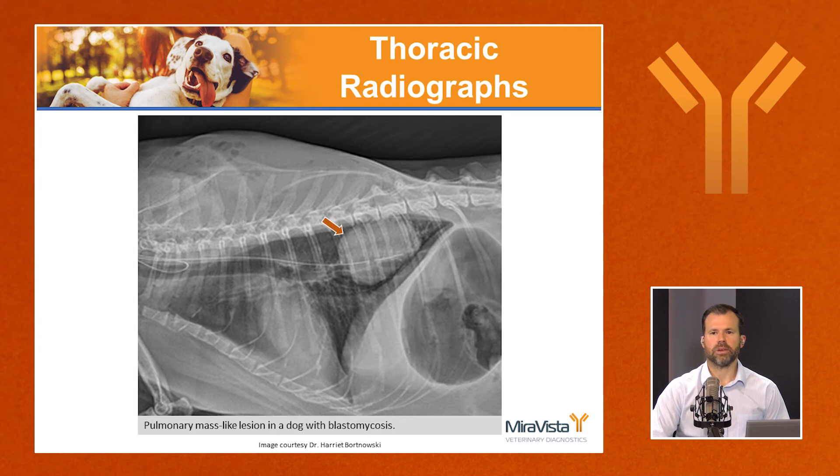This radiograph shows a very large mass-like lesion in the caudal lung with the rest of the lung appearing pretty normal. The first thought would be a tumor, but this is actually a very large blastomyces granuloma in the lung.